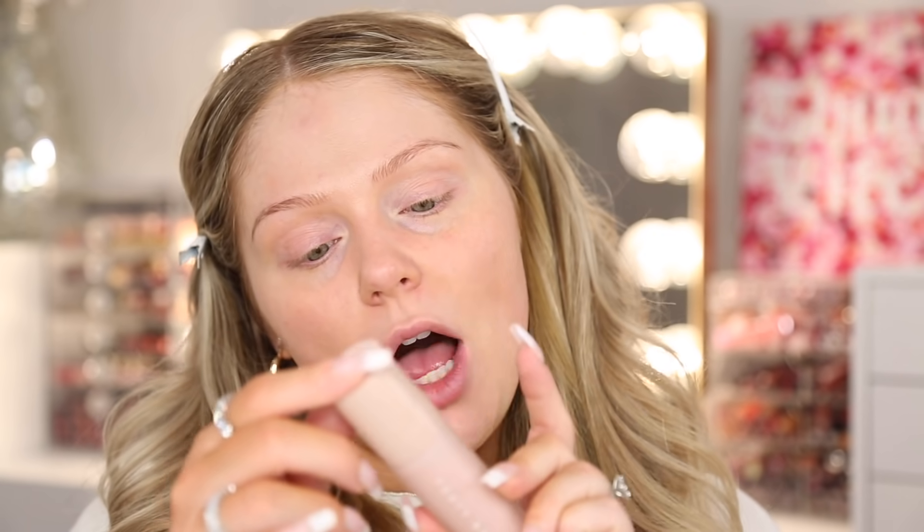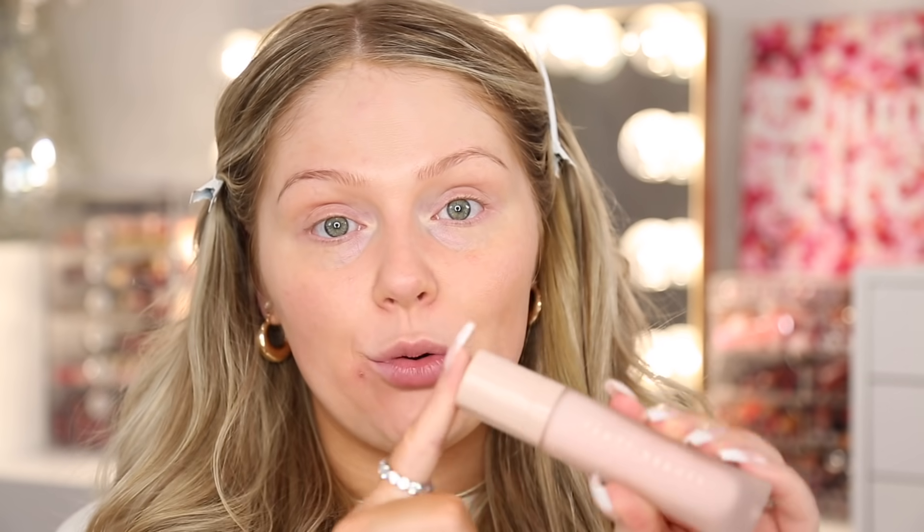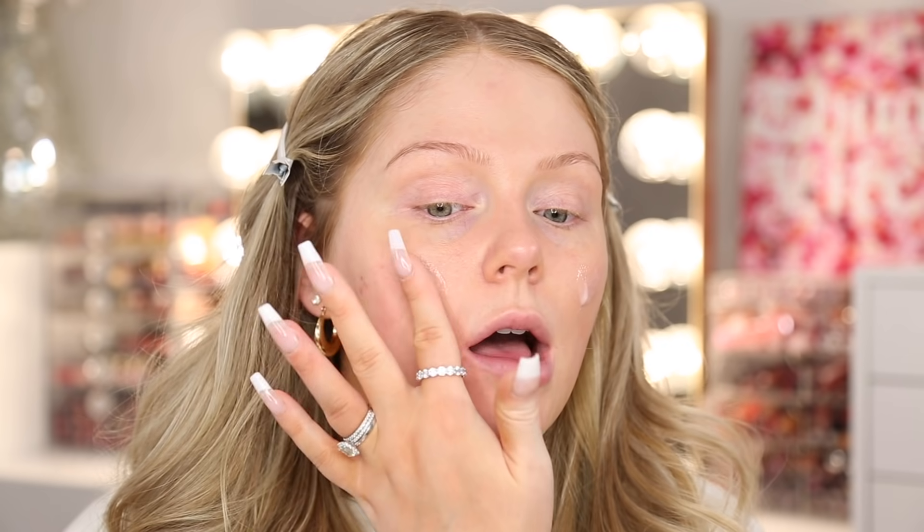So for primer, the most widely commented primer by far was the Elf Poreless Putty Primer, but you guys already know I love this, so we are going to be using it. I'm also going to go in with another primer that was very commented that I'm not as familiar with, and that is the Fenty Beauty Soft Silk Pro Filter Hydrating Primer. I know I tried her original one which was more matte — this one's more hydrating. I'm going to go in with this on my skin to add some extra hydration.